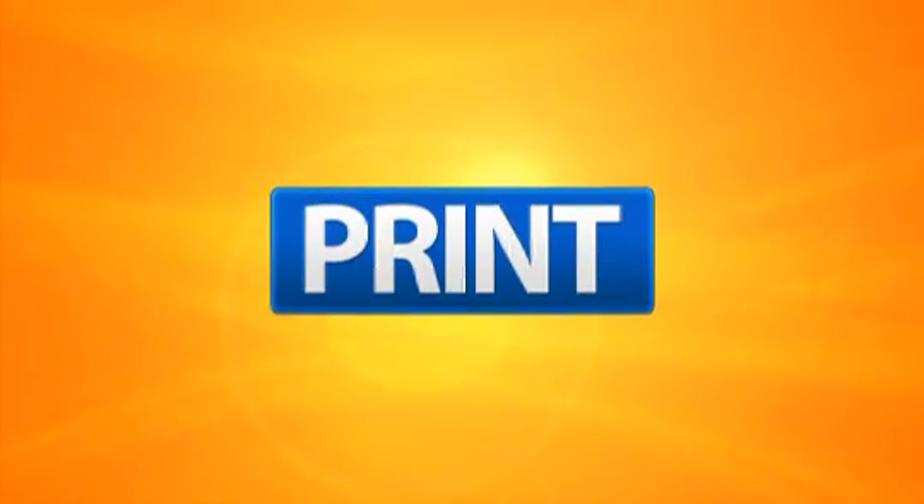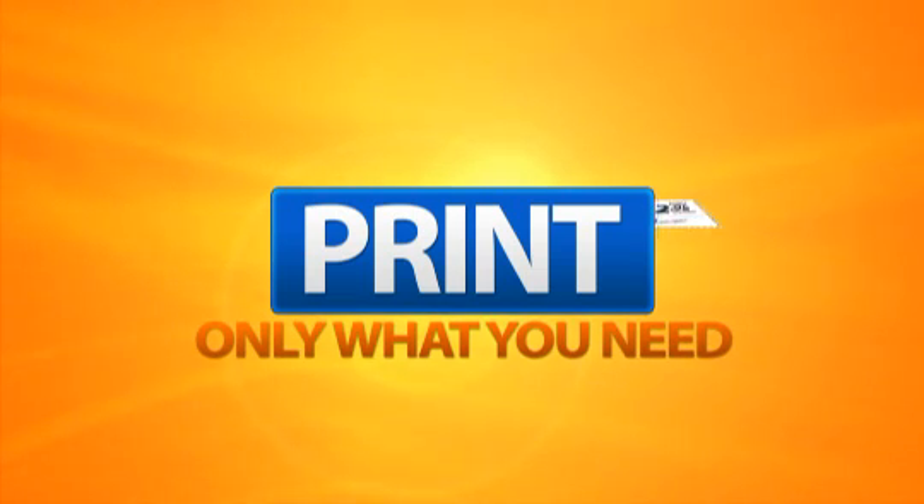With The Cash Coupon, you only print the coupons you would like to use. And as long as that business keeps running that special, you can print that coupon as often as you like.